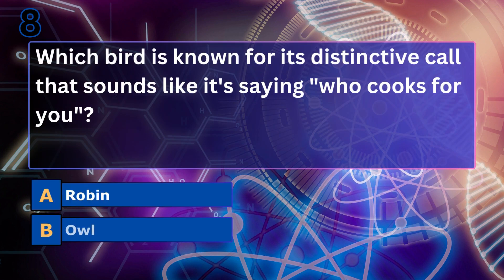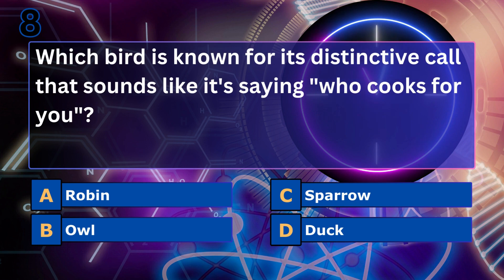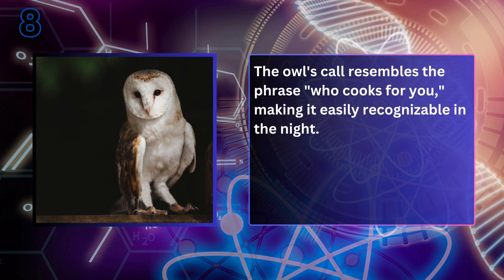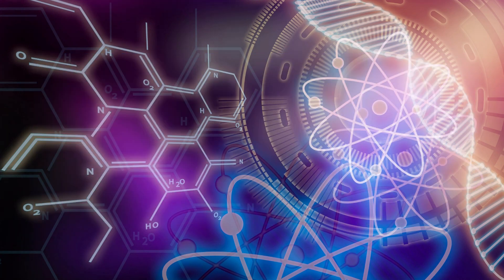Which bird is known for its distinctive call that sounds like it's saying 'who cooks for you'? The owl. The owl's call resembles the phrase 'who cooks for you,' making it easily recognizable in the night.